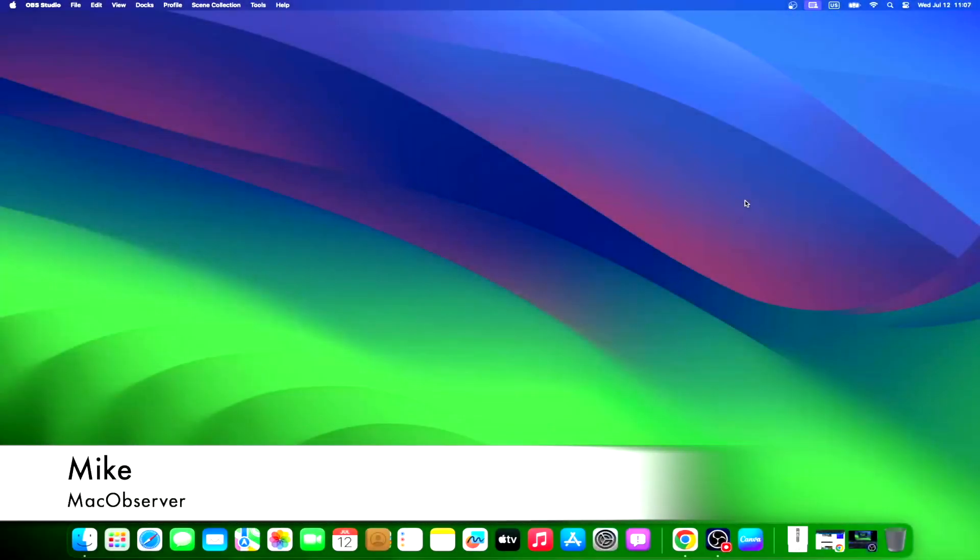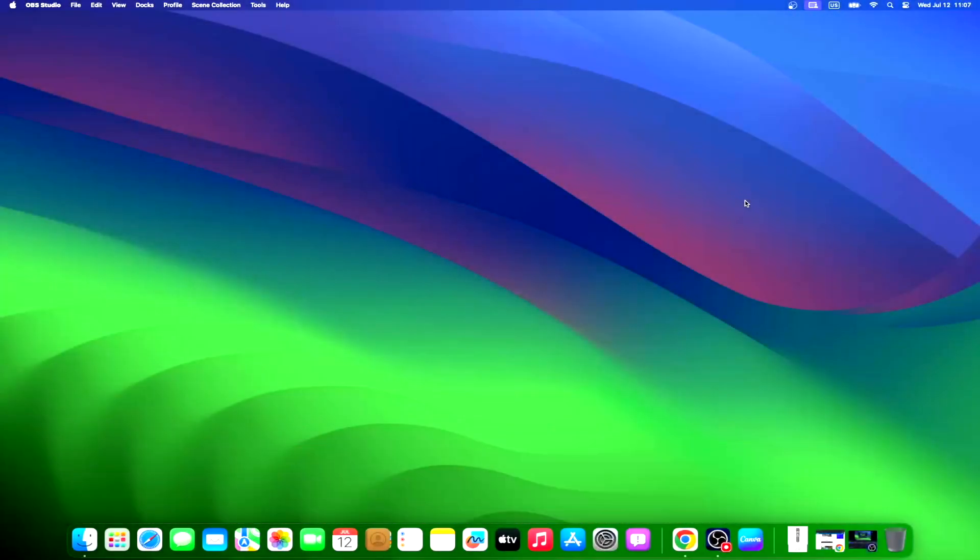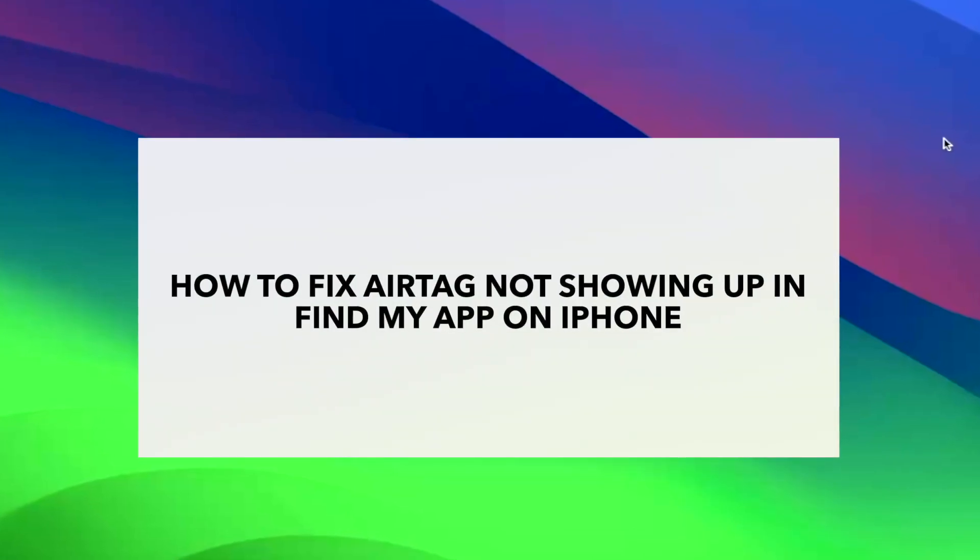Hi guys, this is Mike here at Mac Observer, and today I'll show you how to fix AirTag not showing up in Find My app on iPhone.